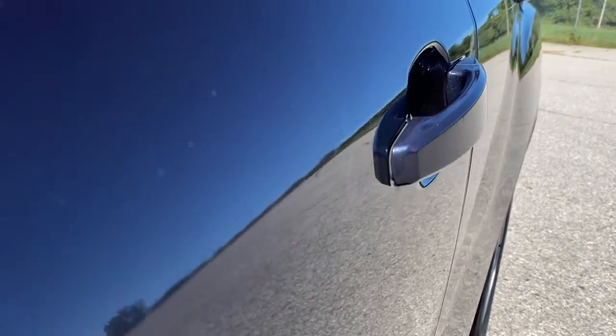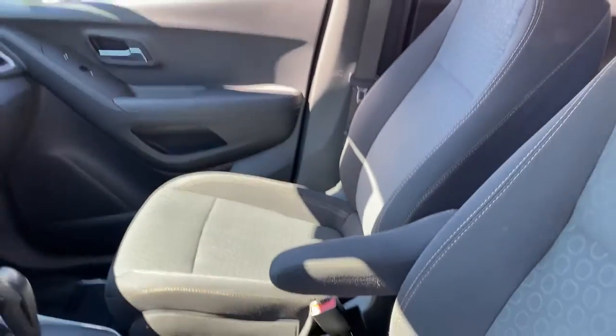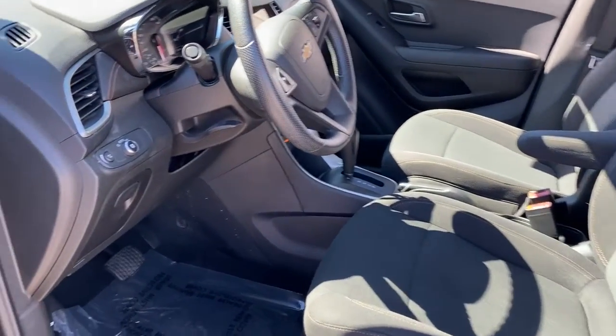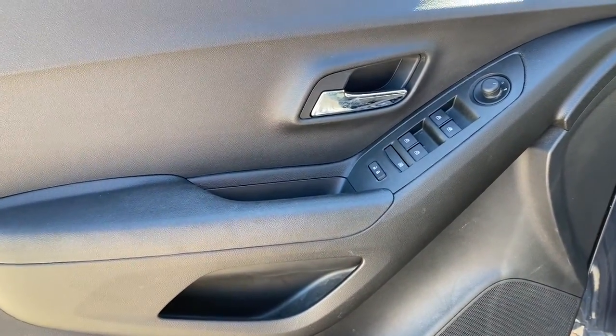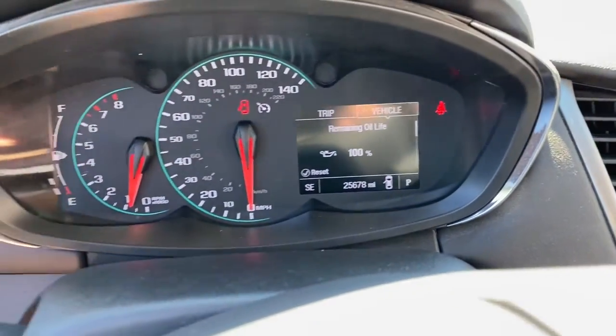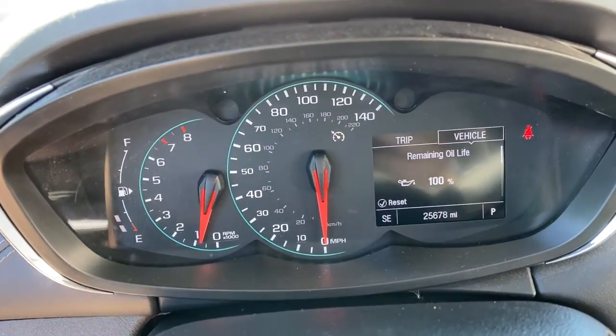These are just some of the great options this vehicle comes with: keyless entry, electronic stability control, aluminum wheels, traction control, intermittent wipers, tire pressure monitoring system, auxiliary audio input, trip computer, power windows, and bucket seats.